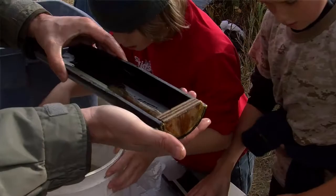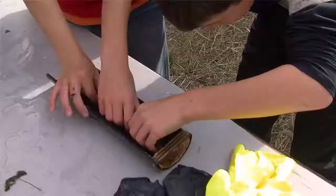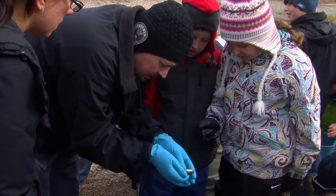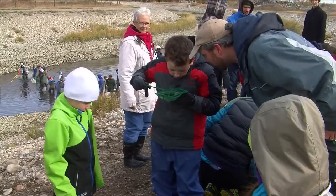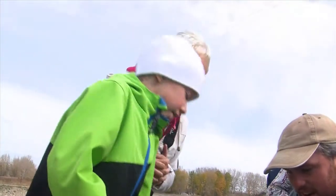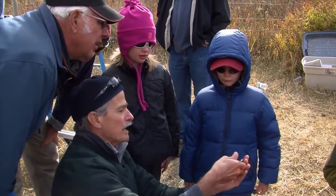We measure them, tally them, and record them to see how many there are. The day is also about education, especially when there are so many kids on hand who may not know the difference between the various species of fish they are rescuing — for example, this is a mountain sucker.